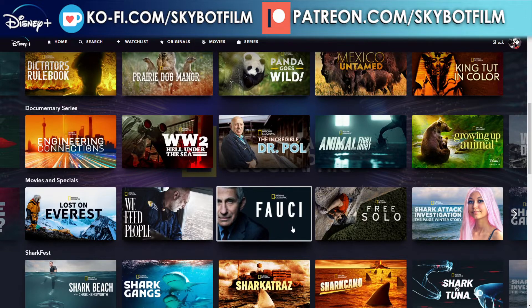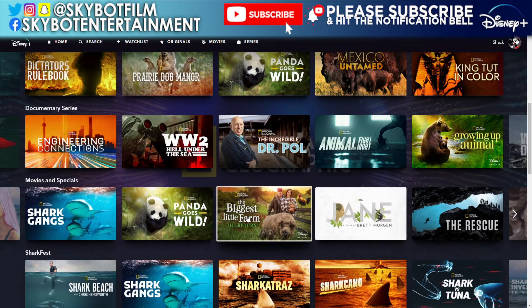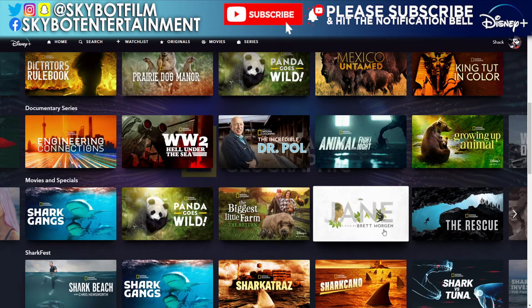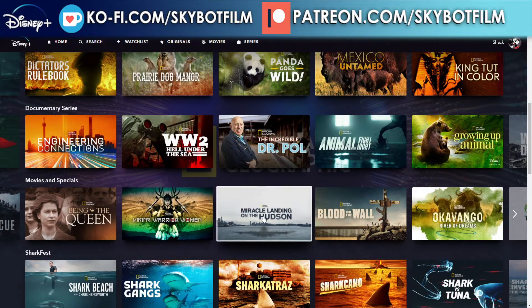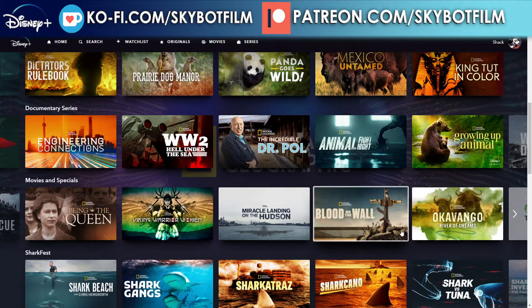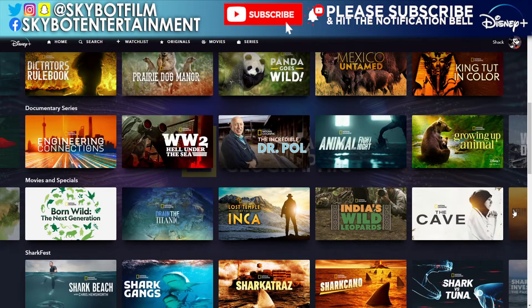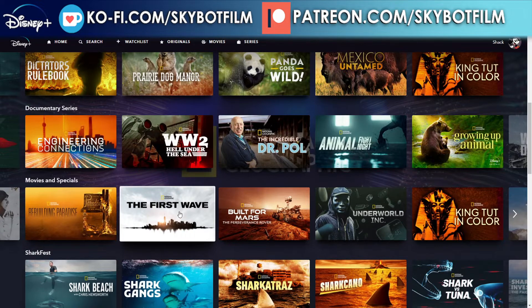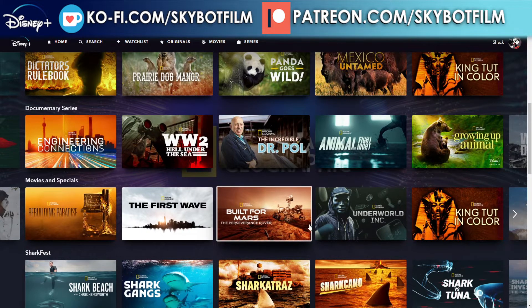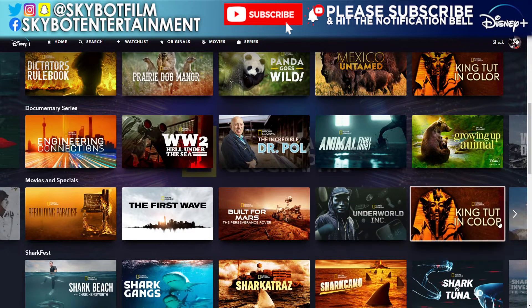Continuing movies and specials: The Biggest Little Farm, The Return, Jane, The Rescue, Being the Queen, Viking Warrior Women, Miracle Landing on the Hudson, Blood on the Wall, Okavango: River of Dreams, Born Wild: The Next Generation, Lost Temple of the Inca, The Cave, Rebuilding Paradise, The First Wave, Built for Mars: The Perseverance Rover, The Wall, and Underworld Inc.